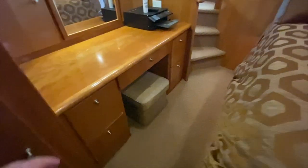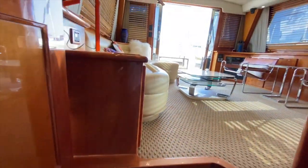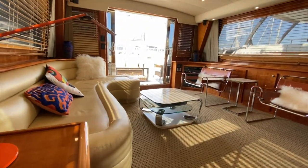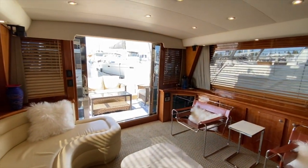As we walk back through it, the carpeting is in excellent condition. The woodwork is in excellent condition. It's been very well taken care of with light use, and a perfect yacht to enjoy the Southern California weather and waters with just a really nice open feel.